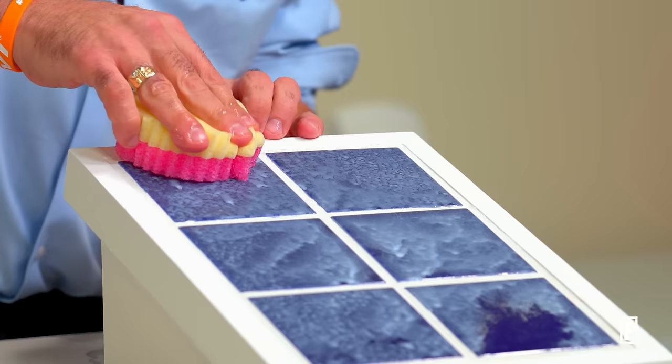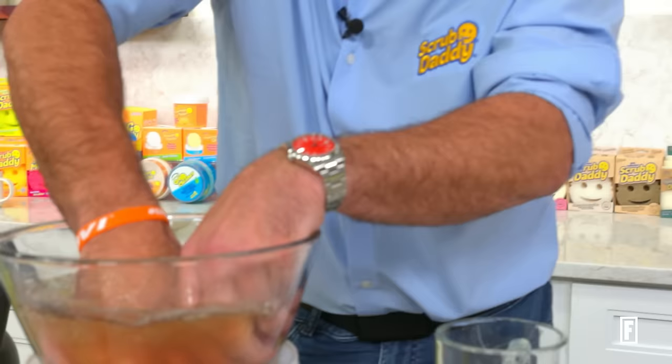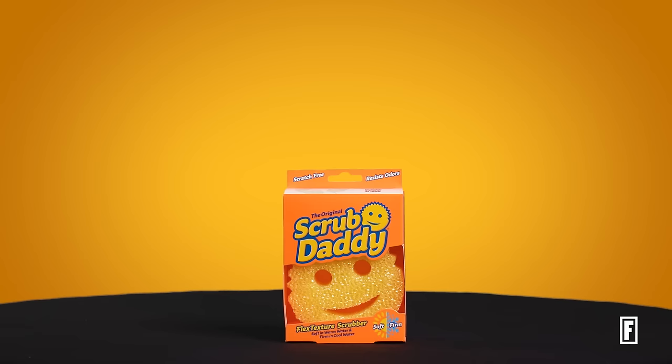Cleaning is something that is mundane and boring and people don't enjoy. And when you make it more fun and you make it really effective, you have something that really clicks with people's psyche. And Scrub Daddy is actually my hand. The original Scrub Daddy runs for $4 at stores and on their website.